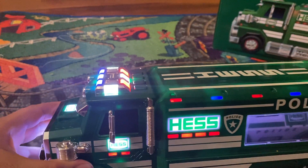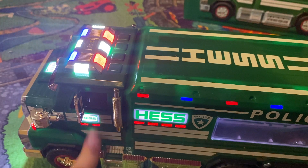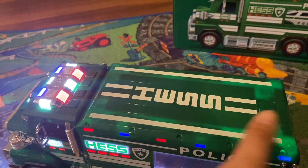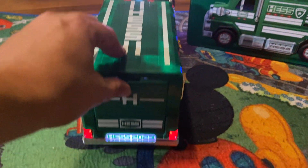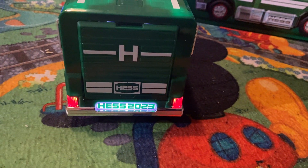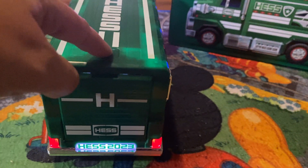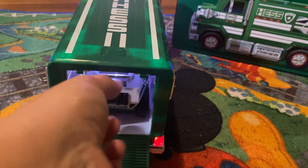Over here we have a police car inside which I'm about to get out in a moment. Something I was kind of sad about is that the doors do not open at all — I miss the days where you could open and close the Hess truck doors. You can buy this on the website, and here you push this button and it pops out — here's the ramp.